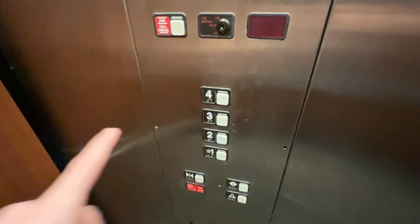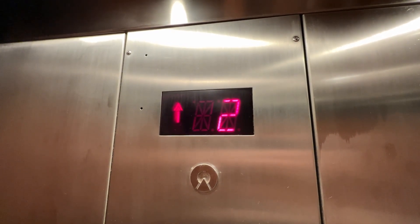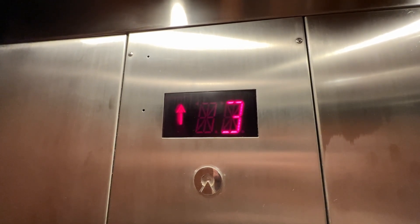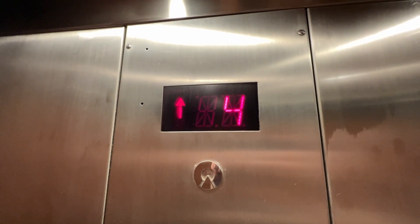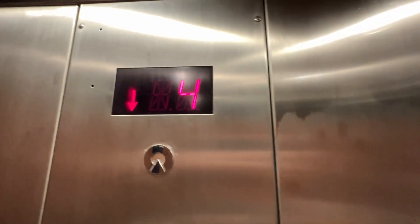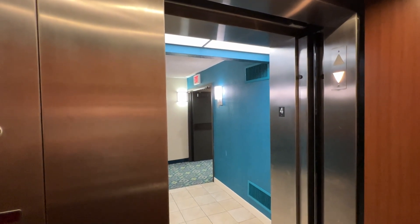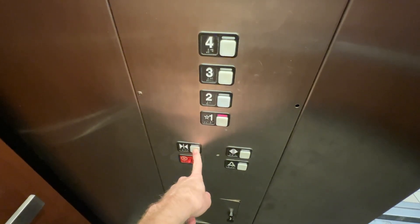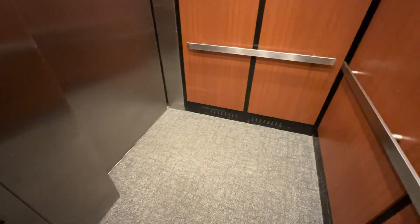Floor four. Seems like the chime is broken. Back down to one — we have the reversed buttons here.